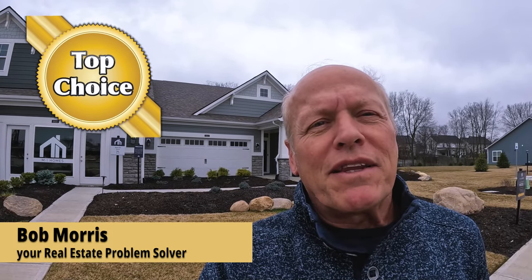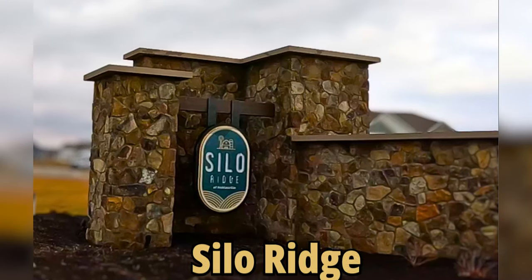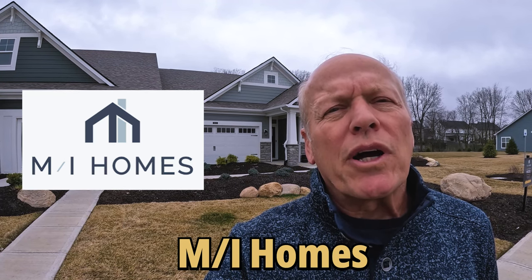Hi, it's Bob with Top Choice Real Estate and the Living in Indiana team, bringing you the word on the street talking Indiana real estate. Today I'm at the Silo Ridge neighborhood being built by MI Homes. We're going to tour two model homes and then take a look at two quick move-in homes that have an unheard-of interest rate. Let's go check out the Bella Vista.